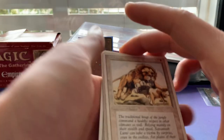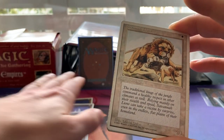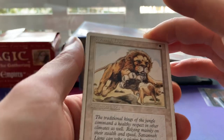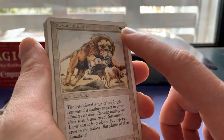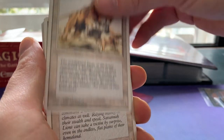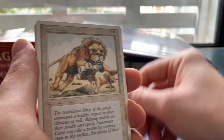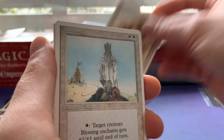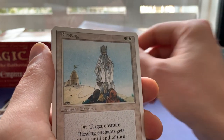Now let's continue with White. I've got three Savannah Lions — I already have one of my own. Believe it or not, this 2/1 vanilla for one white is a staple in old school; it's seen in a lot of decks. So we've got one, two, and three Savannah Lions. Savannah Lions also has decent value in Fourth Edition — not every card in Fourth Edition is pennies; some cards definitely have some value.